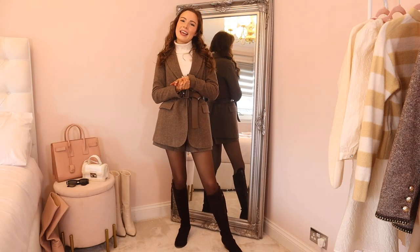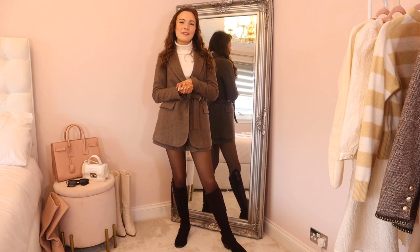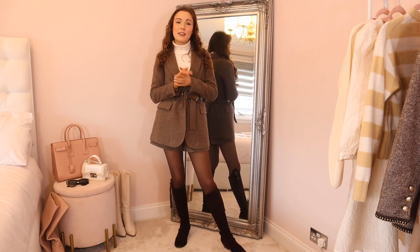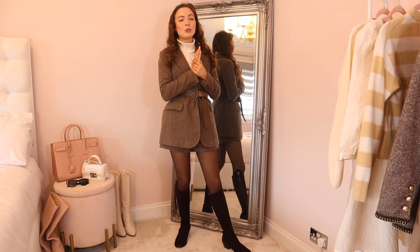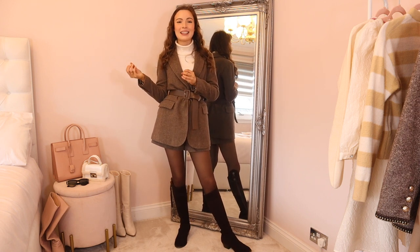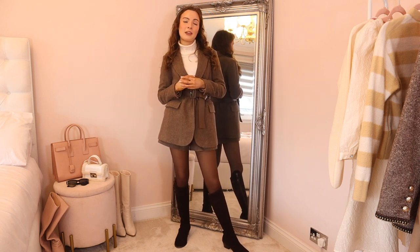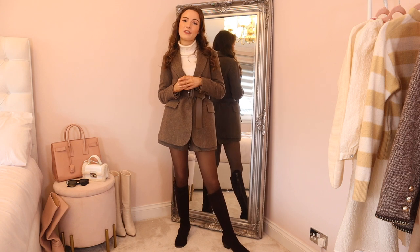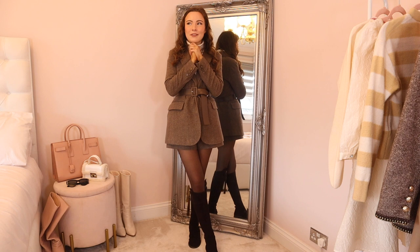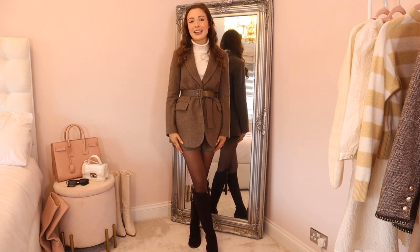Unfortunately that is the end of the video! I really hope you enjoyed it — please let me know your favourite outfit down in the comments below. Don't forget the description box has links to all items shown today, as well as the link to the Goelia website. You can use my code MOLLY25 to get 25% off your purchase at Goelia. Thank you so much to Goelia for sponsoring today's video — I'll see you next time, bye!